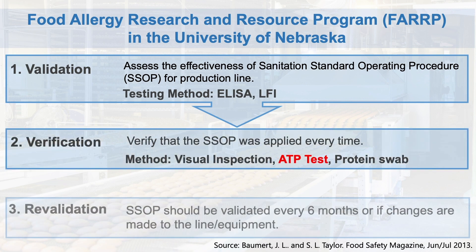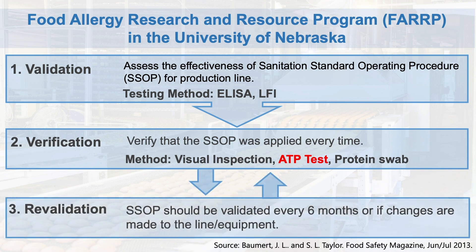Revalidation is required if any changes are made in the ingredient, supplier, tests, formulation, etc. As for frequency of revalidation, at first it should be performed frequently until confidence is built up, and after that it should be revalidated every six months or after any changes are made.